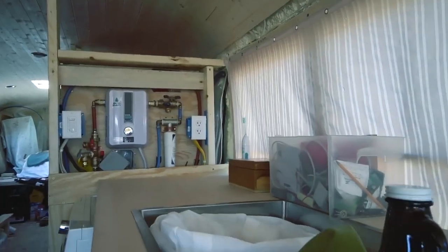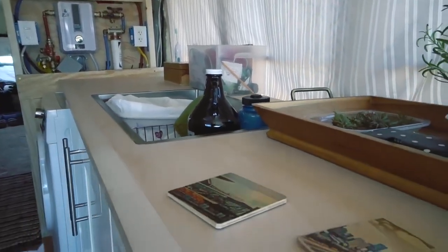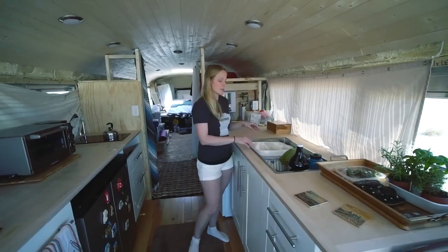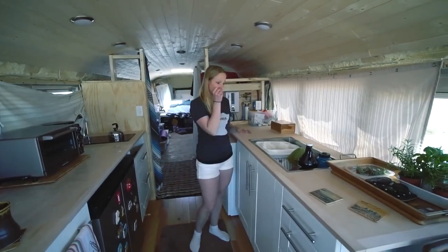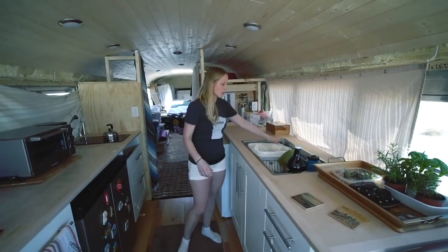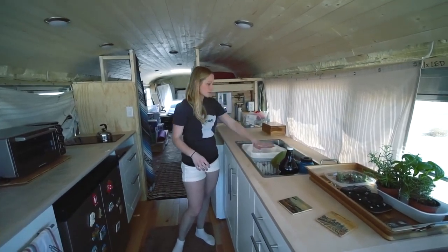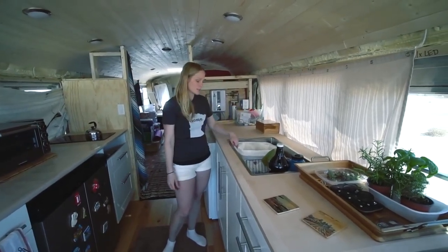The sink is from Ikea — this was a very intentional decision to go with this size. We read that a lot of people had a single well sink that was really small and didn't like it. The sink is a great place to just throw things when you're driving. So we have a cover for it so we can use it as countertop space, but we have plenty.